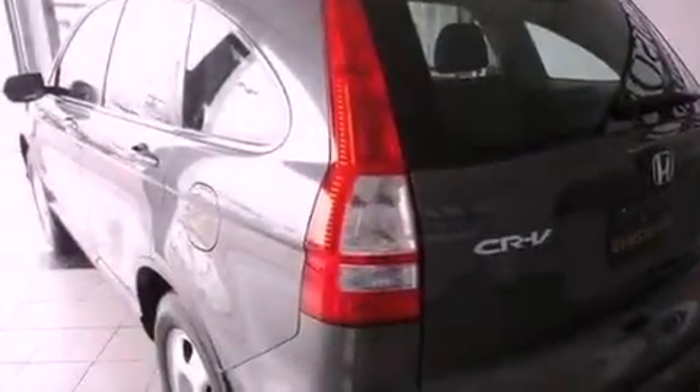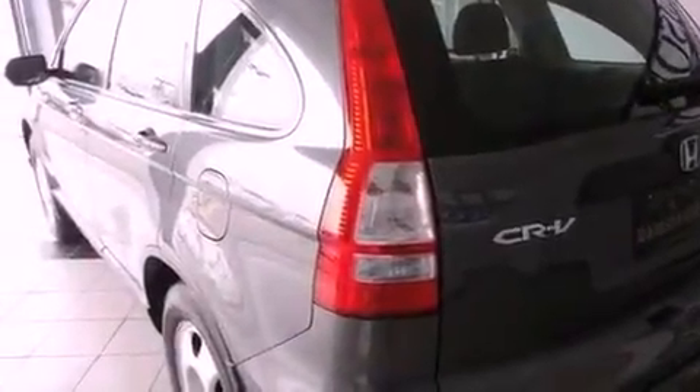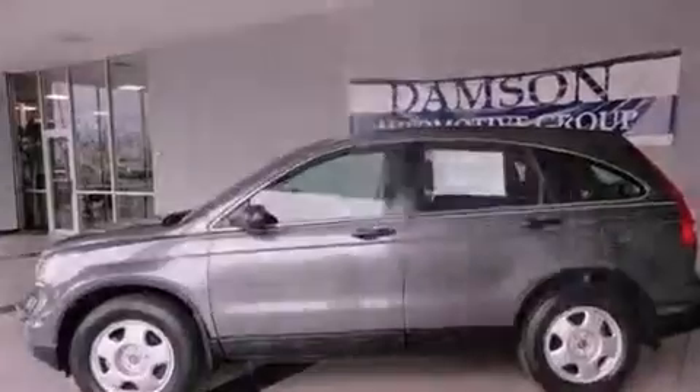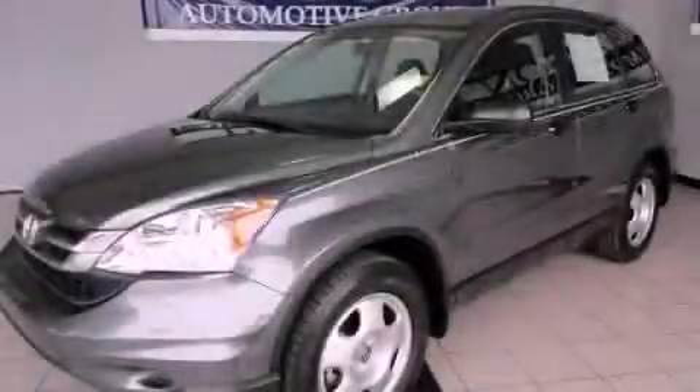Multi-reflector halogen headlights, heater vents for rear-seated passengers. This vehicle has fewer than 25,000 miles on the odometer. This automobile won't last long at this price. Call and arrange a test drive now.